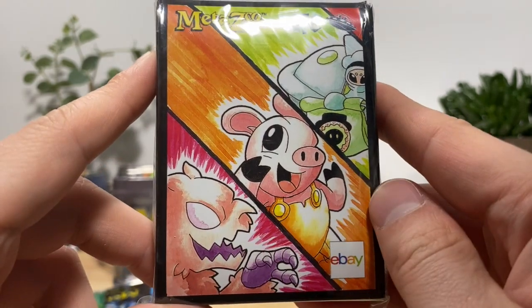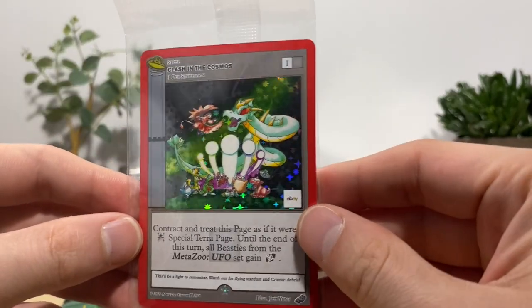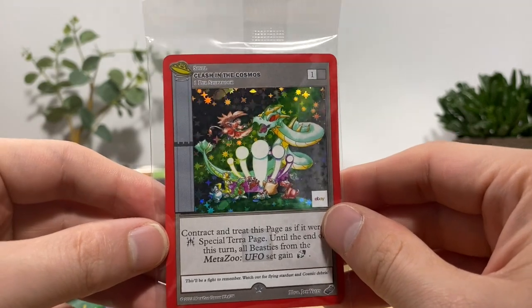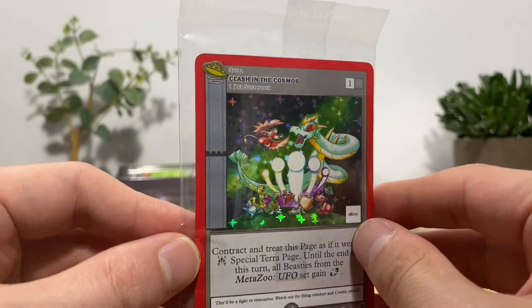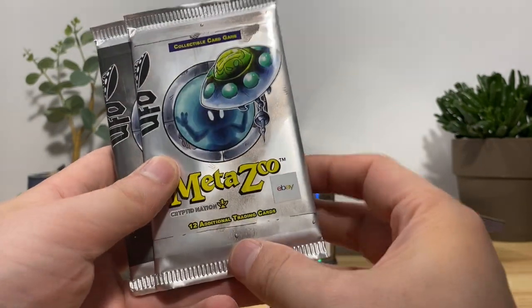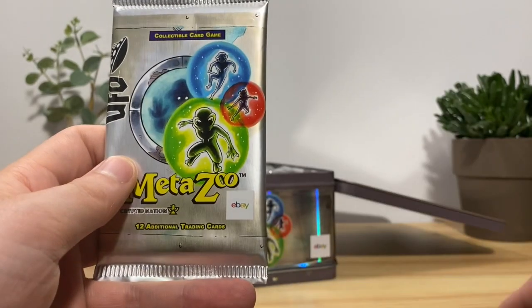We got some MetaZoo UFO sleeves — I like these, though I don't know any of the character names. I think maybe that is the Lechuza. We got a promo card featuring the same artwork that was on the front of the lunchbox, once again featuring our guy Mini T-Rex. I like this so far. It looks like we got five UFO eBay stamped packs — we're probably going to save these for last since they'll likely have the most valuable cards.